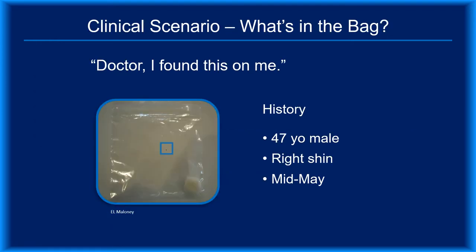It's not unusual for patients to bring in a container holding something they removed from their body. Imagine this situation: a 47-year-old gentleman comes in on a busy Monday morning in mid-May and tells you that he was in tick habitat over the weekend and last night removed what he thinks is a tick from his right shin. It's in the bag he just handed you. Since he clearly expects action, what should you do?